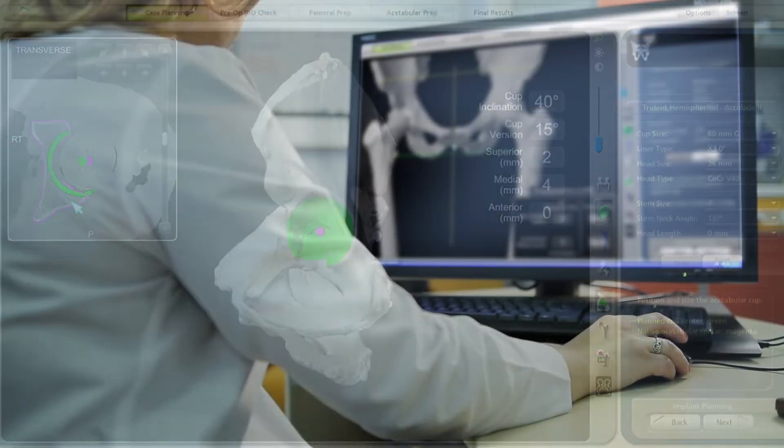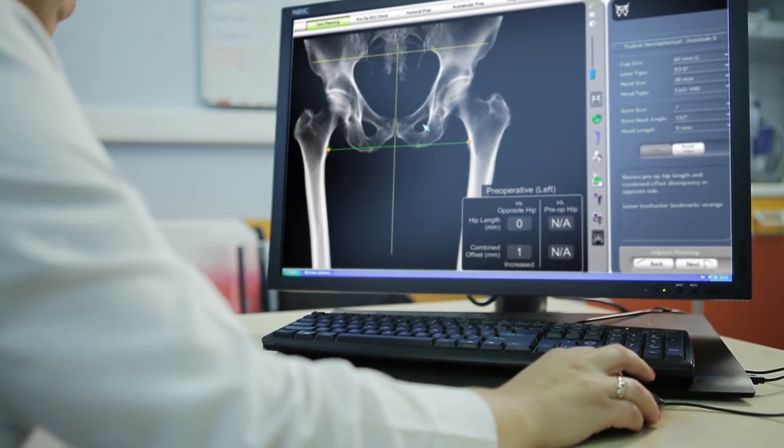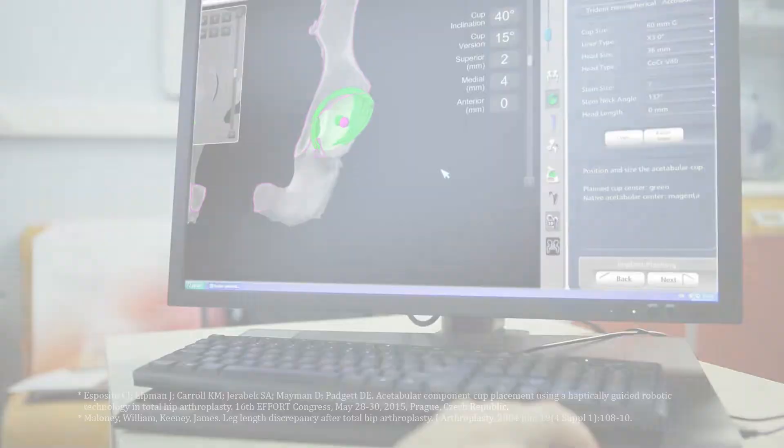Prior to surgery, the surgeon reviews the plan size and placement of the implant. If necessary, the surgeon modifies the preoperative plan to help control important measures of hip stability. This virtual model is loaded into the MAKO system software and is used to create a personalized preoperative plan.